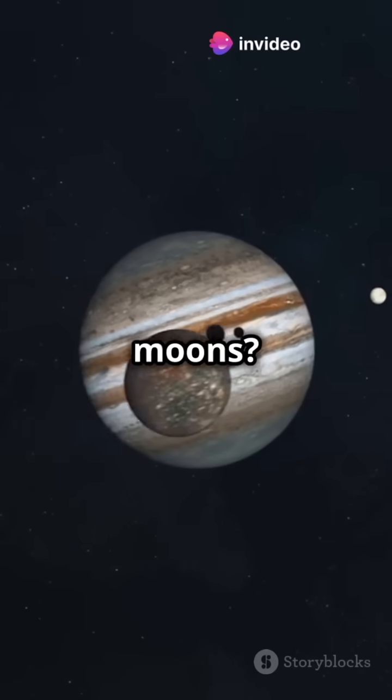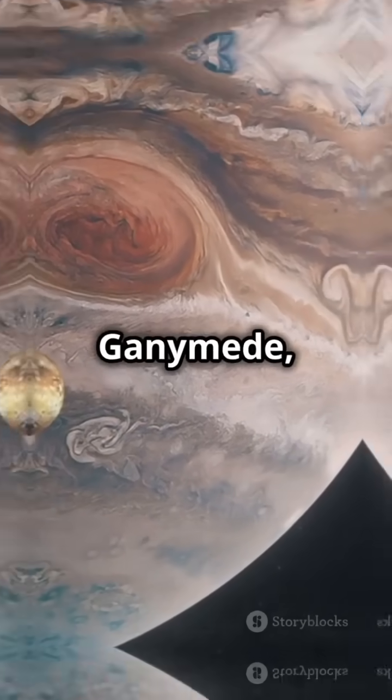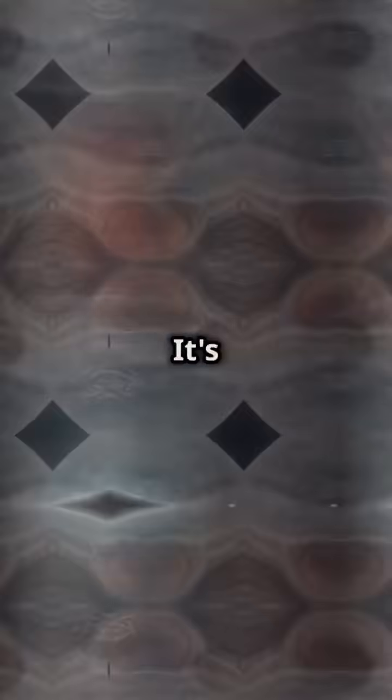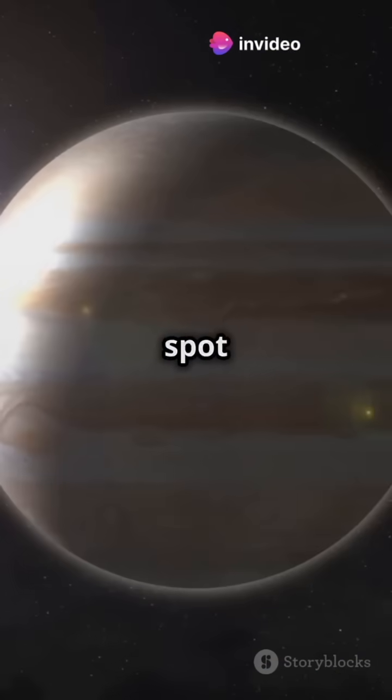Oh, and did we mention the moons? Jupiter has 79 known moons, including Ganymede, the largest moon in the solar system — it's even bigger than Mercury. So next time you gaze up at the night sky and spot that bright dot.